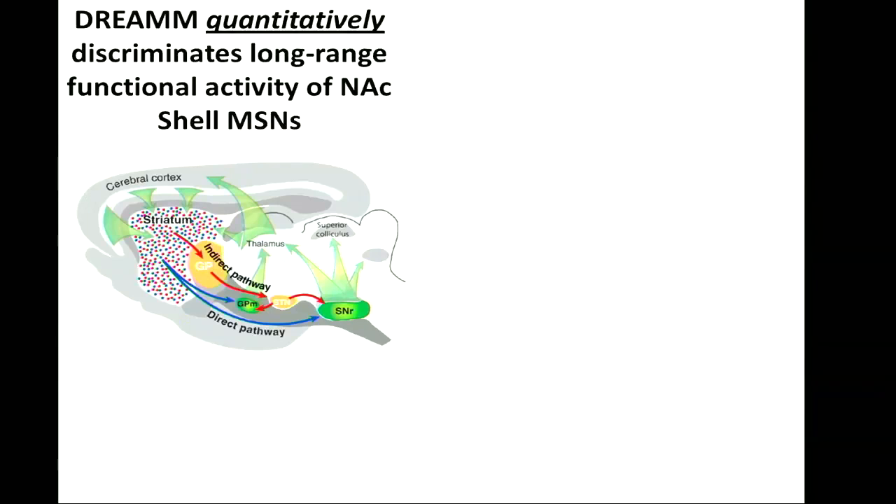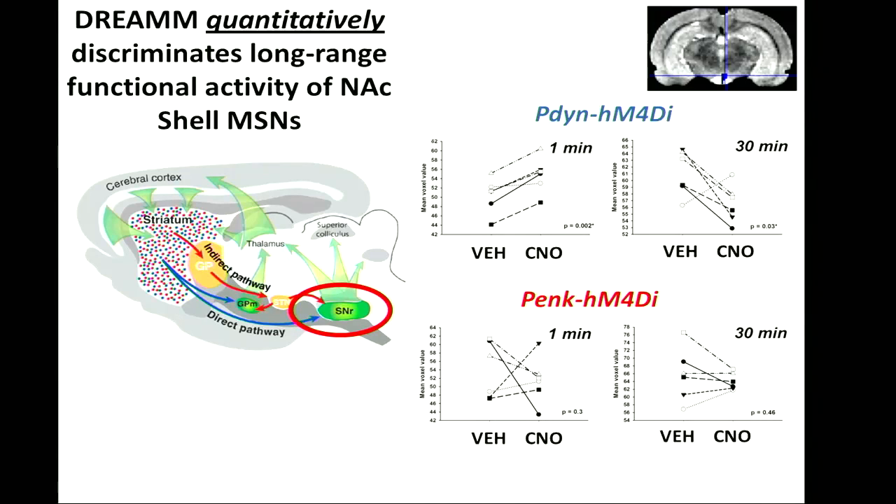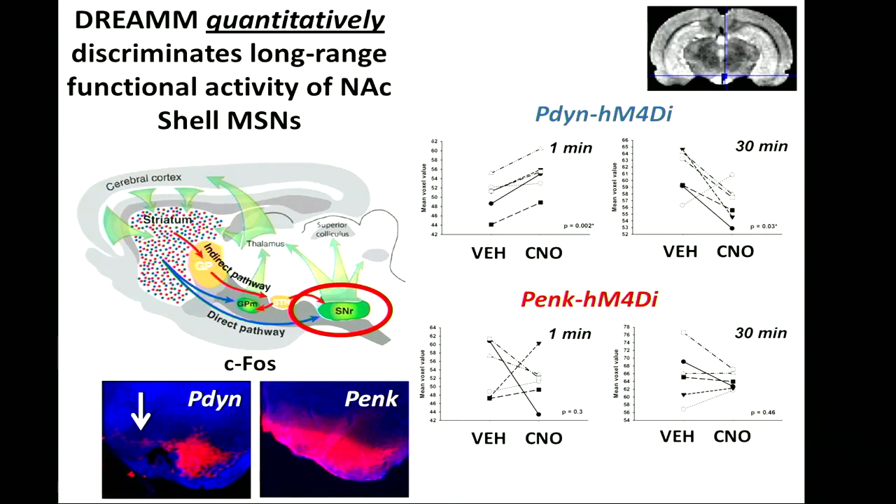We wanted to see if we can obtain quantitative measures using this technique. Looking at the midbrain, which dissociates these two neuronal populations in terms of direct targeting, we defined specific stereotactic locations and extracted quantitative data from the maps. At one minute when we inhibited the direct pathway, there is an increase in FDG uptake, whereas at 30 minutes there is a significant decrease. Looking at the indirect pathway, which does not project here directly, there is no significant effect. We also validated this using CFOS immunostaining — a marker of neuronal activity — showing decreased activity after one hour in the nucleus where direct pathway neurons project, which fits with our in vivo measures.